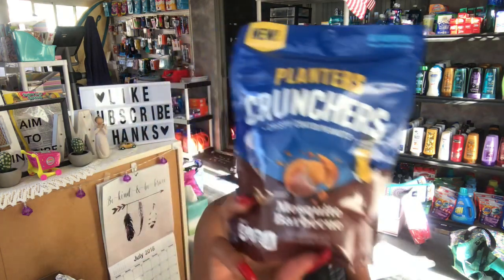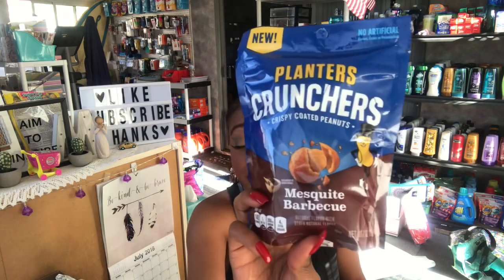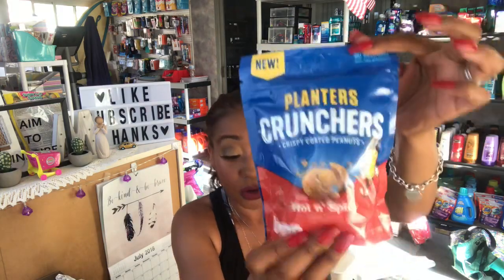I found some Planters Crunchers — crispy coated peanuts — and I thought these would be really great to have in the RV. They don't expire until August 2018. I picked up one in the Extra Bold Barbecue flavor and also the Hot and Spicy crispy coated peanuts. Really great deal for 99 cents — Planters usually retails for about three or four dollars.